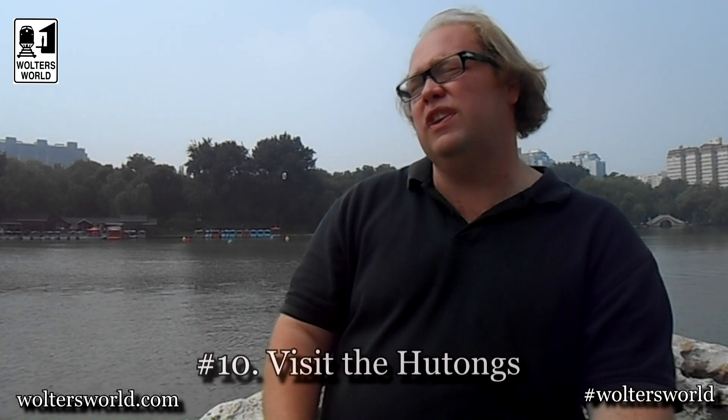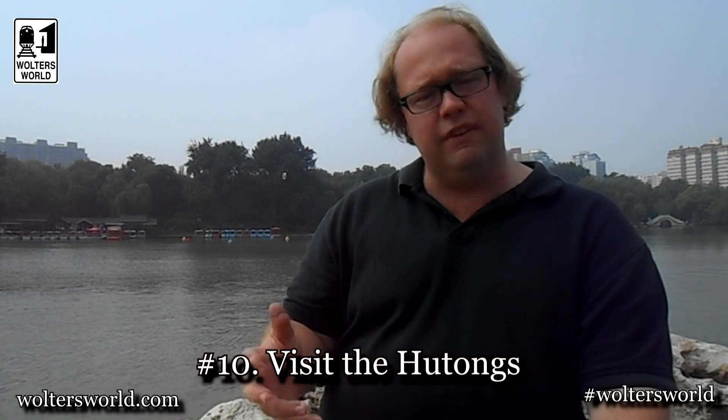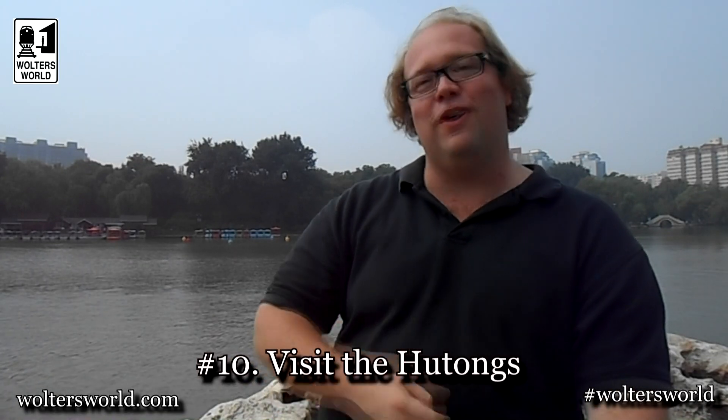The tenth thing you want to do is visit the hutongs — see how the people live where there's no running water and stuff like that. It's a really interesting experience. Great food there, take your rickshaw ride, all kinds of great stuff. So those are the top 10 things to do when you're here in Beijing. It is a fantastic city. If you want to learn about things you're not going to like, we do have the five things you're going to love and hate about visiting Beijing and China — the pushing, the spitting, the toilets — we have it all at waltersworld.com. We're also on Twitter and Facebook and we appreciate all your likes and subscriptions. Bye from Beijing, China.